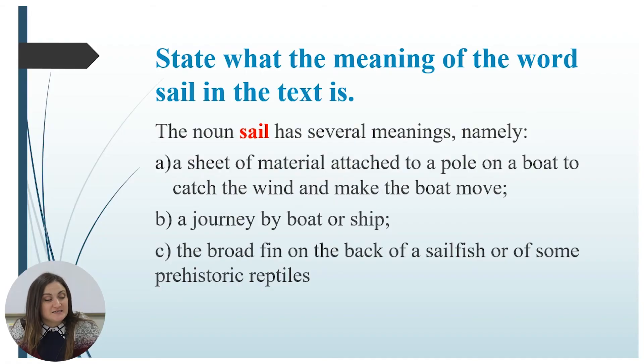The next exercise asks you to state what the meaning of the word 'sail' is in the text. The noun 'sail' has several meanings: A) a sheet of material attached to a pole on a boat to catch the wind and make the boat move; B) a journey by boat or ship; C) the broad fin on the back of a sailfish or of some prehistoric reptiles.